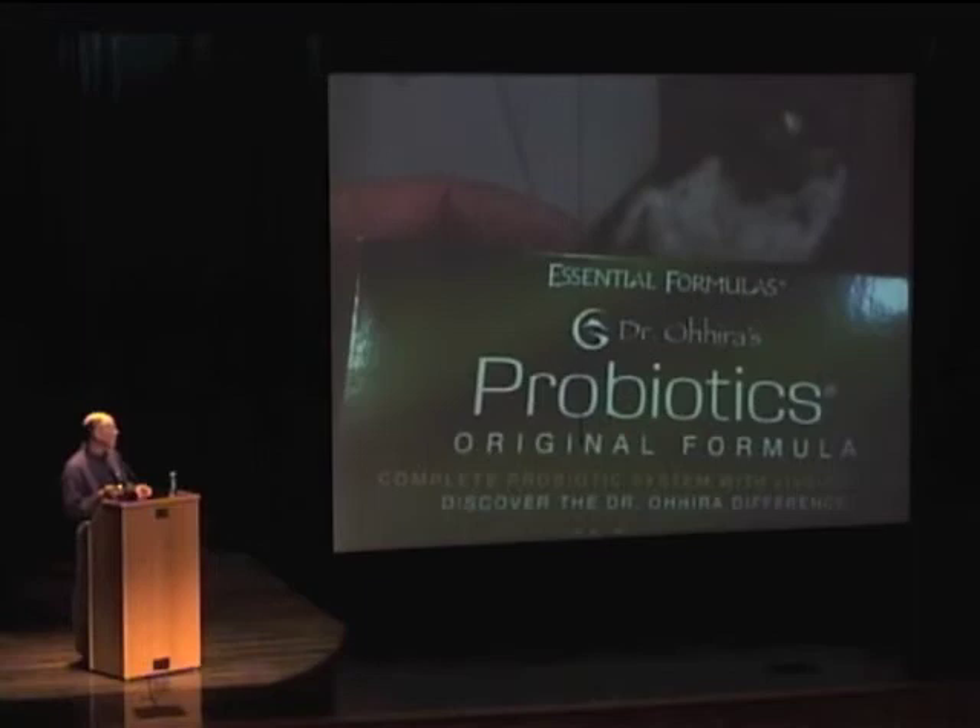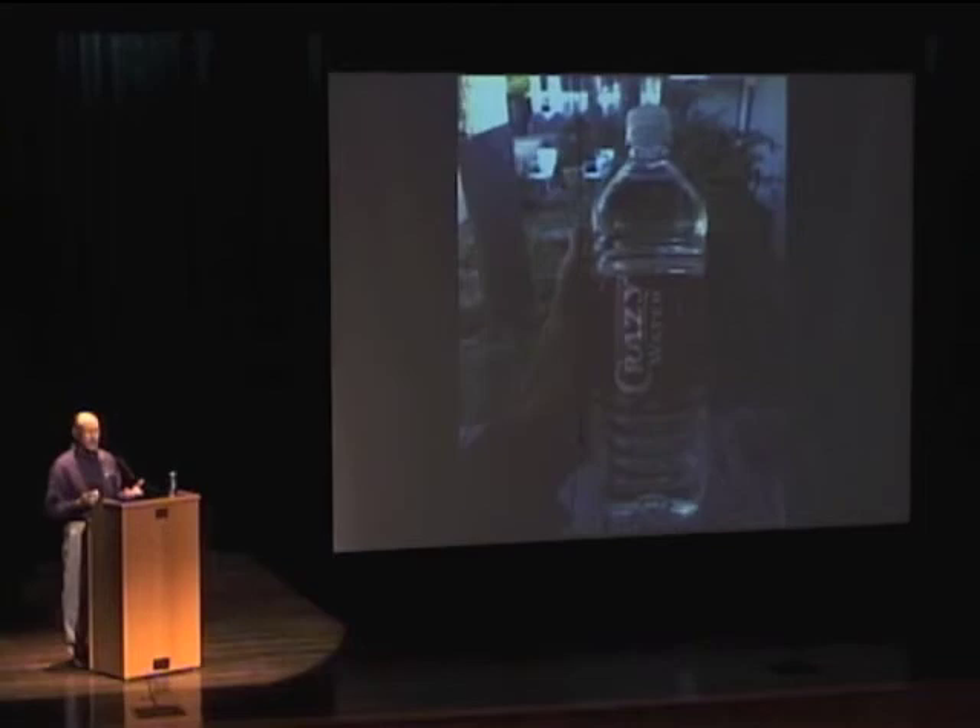Everybody in the room and everybody listening across the country should be taking these probiotics. I think it's the very best in the world. Andy's got a whole store set up down in the room where you can buy that and a whole lot of other things I talk about, including the portable sauna. Judy and I are very big fans — it's a sauna that you sit in and get infrared and sweat. Judy has become a big fan of how it helps with aches and pains, backache, weight loss, and general good health. And the Crazy Water people are here — my favorite water by far, full of trace minerals.